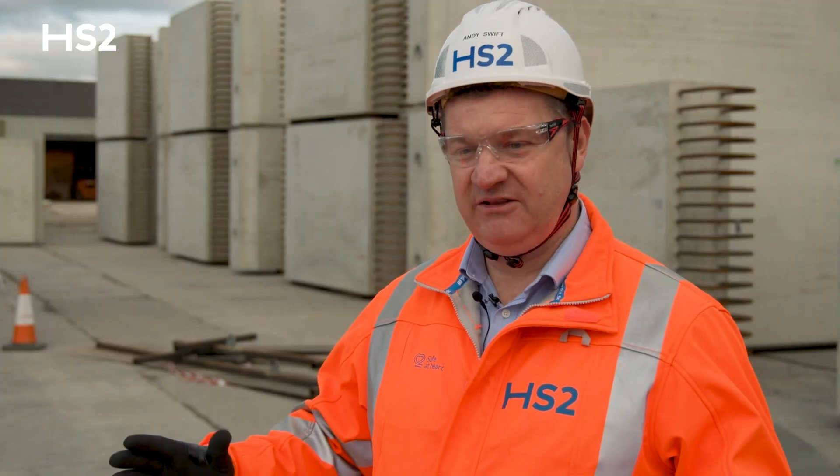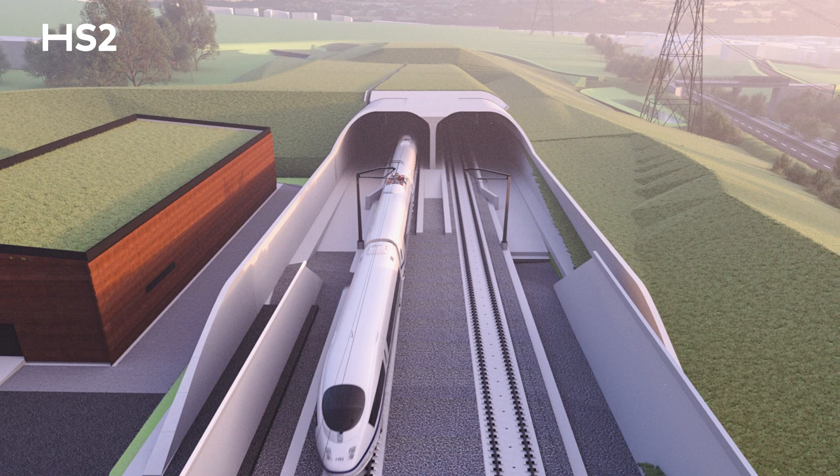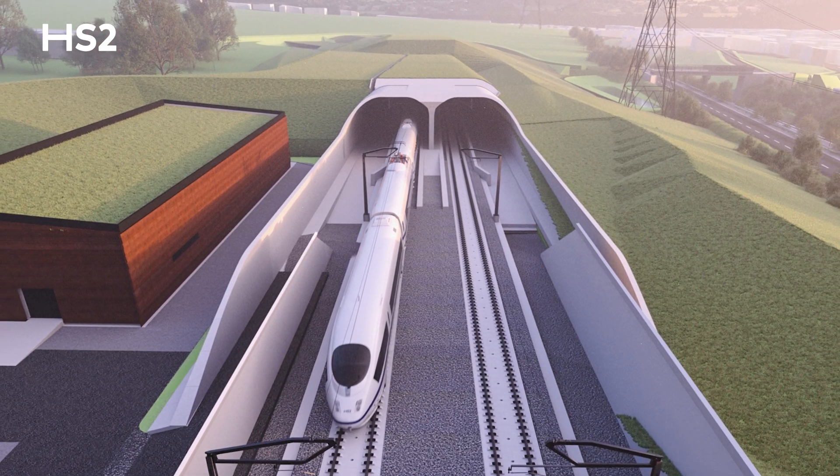One of the main benefits of the green tunnels and the use of the precast units you see behind me is that they're fully hidden once we've finished. They're formed in a cut-in, we backfill over the top of them, and then there's landscaping, planting, and trees that go on top. So from an environmental perspective they're a real benefit to the local community.